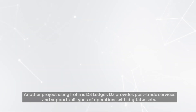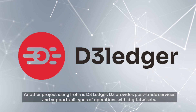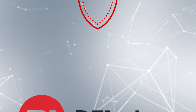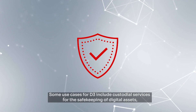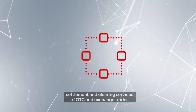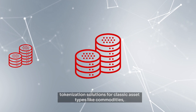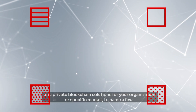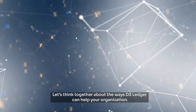Another project using Iroha is D3 Ledger. D3 provides post-trade services and supports all types of operations with digital assets. Some use cases for D3 include custodial services for the safekeeping of digital assets, settlement and clearing services of OTC and exchange trades, tokenization solutions for classic asset types like commodities, and private blockchain solutions for your organization or specific market, to name a few. Let's think together about the ways D3 Ledger can help your organization.